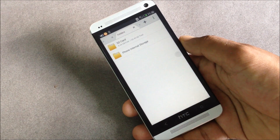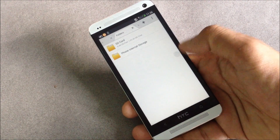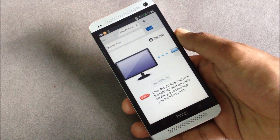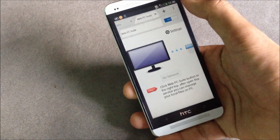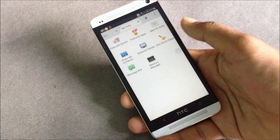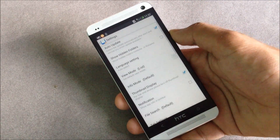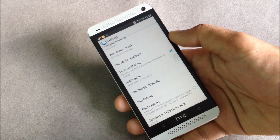From here you can browse through your files manually. If your phone is rooted, you'll have root access, which means you can edit system files. There are also useful tools like a web PC suite, so you can sync your files with your PC wirelessly. There's also a one-touch cleaner to clean unnecessary files, and from the settings menu you can change the layout of the file explorer.